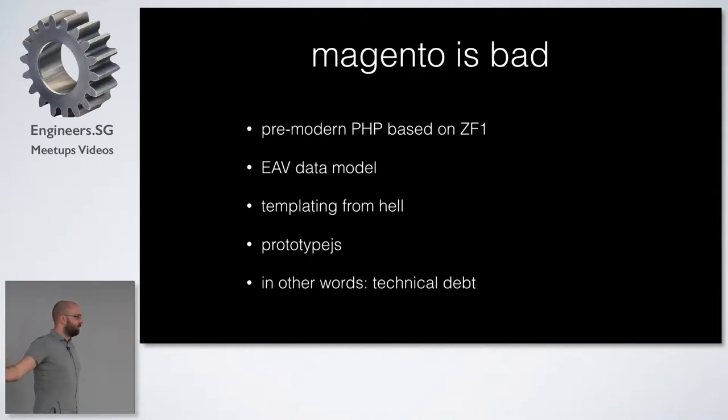They needed a mobile web front end because they only had a desktop-optimized site. I don't know who here knows Magento — has anybody ever worked with Magento? It's really bad. It was built somewhere mid-last decade, about 10 years ago, based on the Zend Framework 1. It was kind of the period where PHP was sort of getting modern, but it wasn't quite there yet.